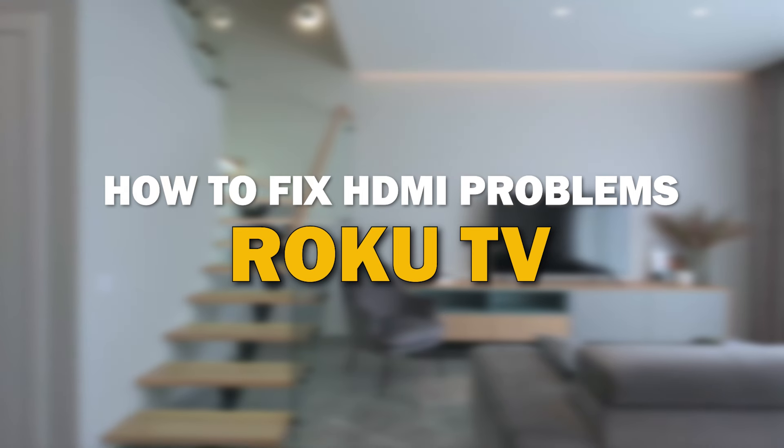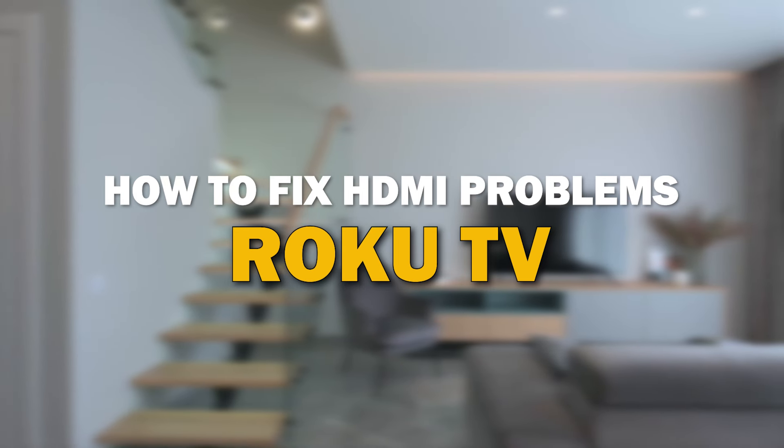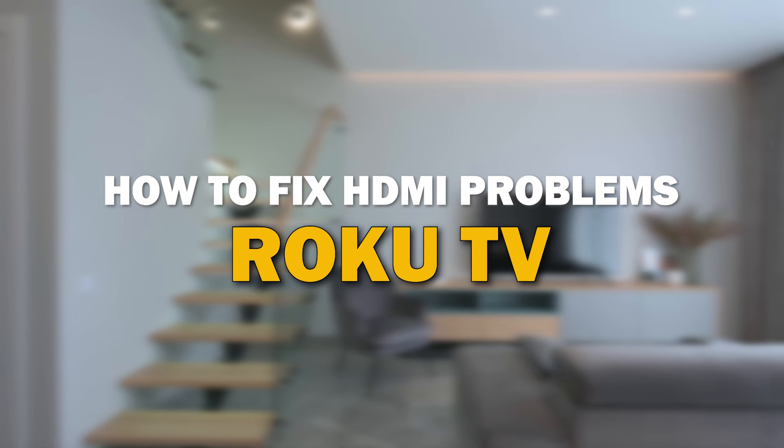HDMI issues can be frustrating, but fear not, we've got you covered. In today's tech video, I'm going to give you some tips on how to fix your HDMI problems on your Roku TV.